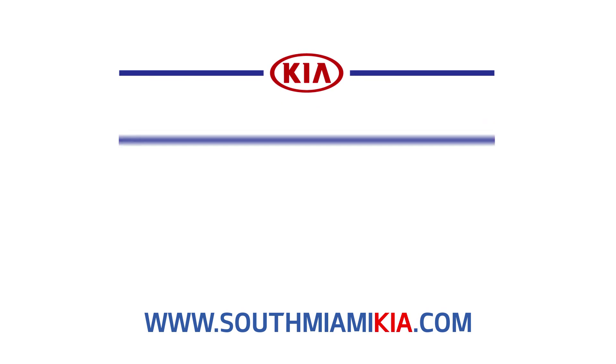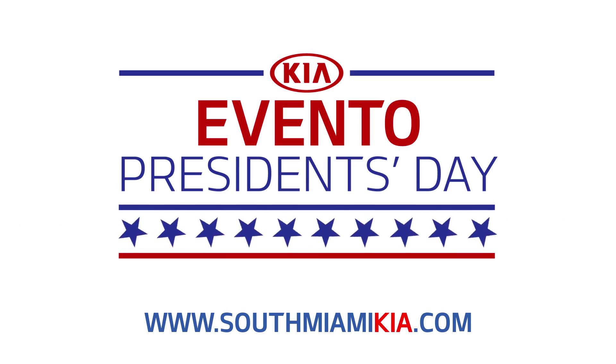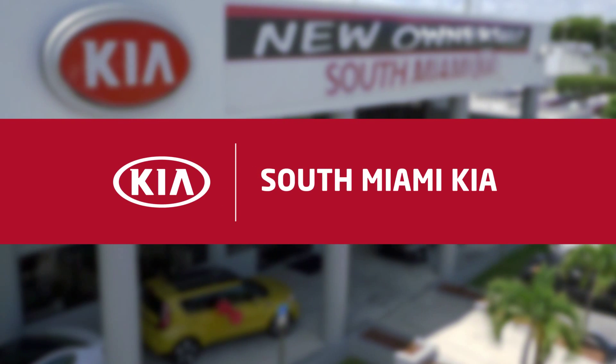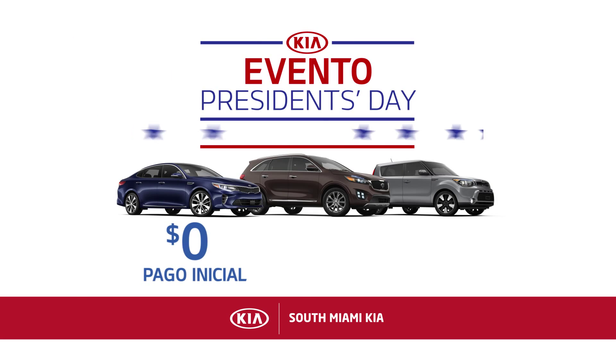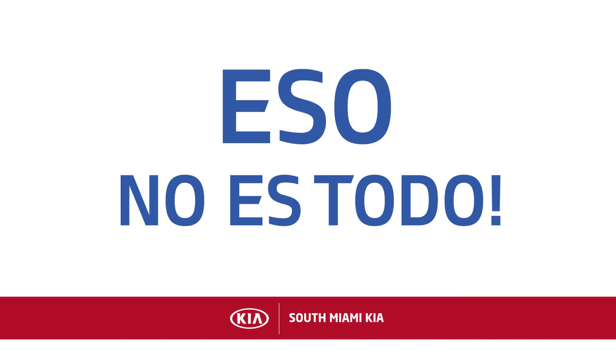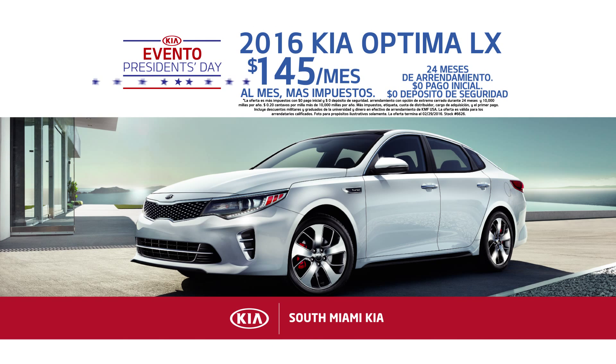South Miami Kia está celebrando el Día del Presidente durante todo el mes. En este momento puedes ahorrar miles de dólares en South Miami Kia. Llévese a su casa un nuevo Kia con cero pago inicial y cero depósito de seguridad. Pero eso no es todo — arrienda un nuevo Optima del 2016 por tan solo $145 al mes en South Miami Kia.